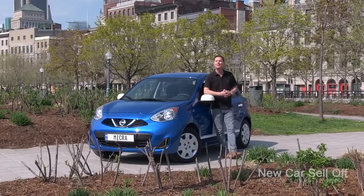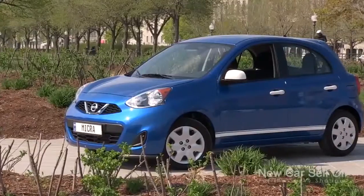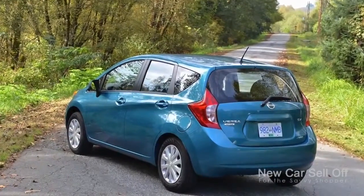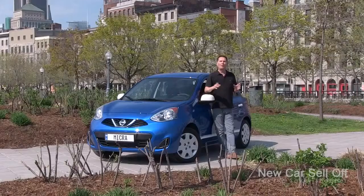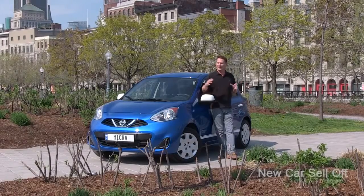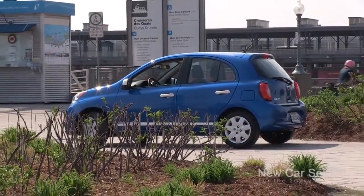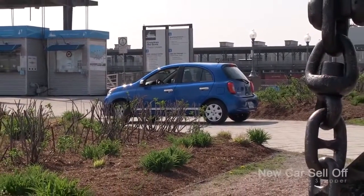They're built on the same platform, but this car is definitely smaller. Compared to the Note, the wheelbase is 150mm shorter, the overall length is 330mm shorter, and the height is just 10mm shorter. What they've done is take the goodness of the Note — which I really do like — and condense it down into this Micra. Same engine, same goodness when it comes to the way the car drives and handles. But probably the biggest story is the way they shrunk the price.